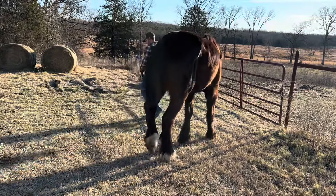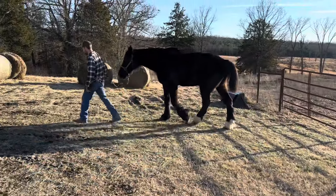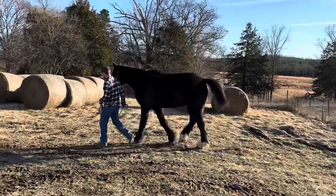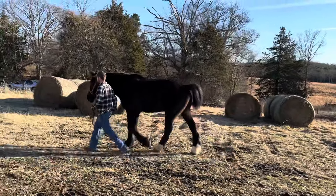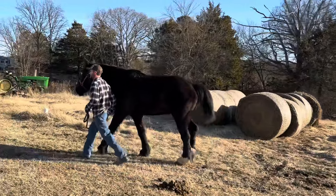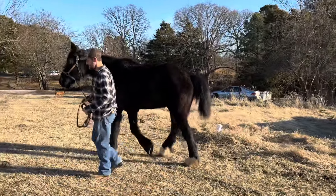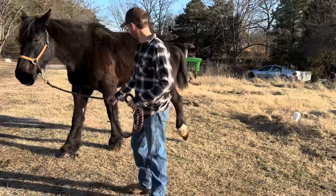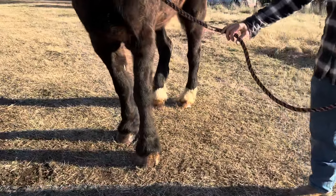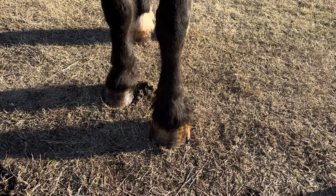He's still limping, but this is just really a lot better. He's a gassy little fella! I'll do one more close-up of his hooves — I want to show you, look at this, guys. We are so excited about this.